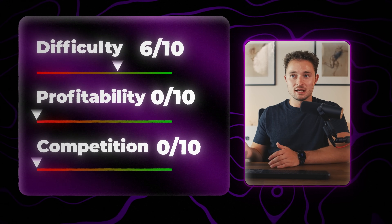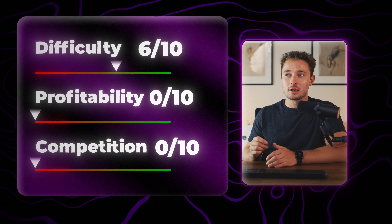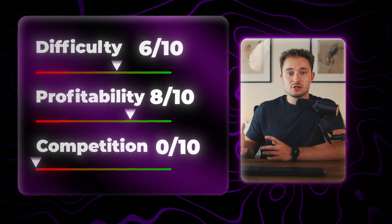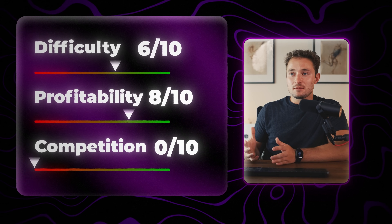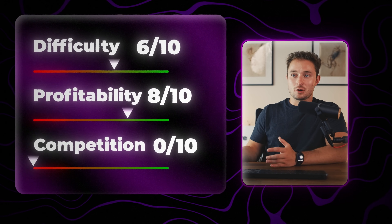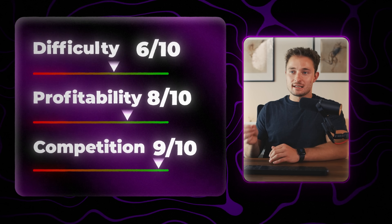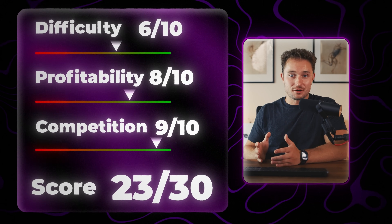This product can bring in a lot of money, especially if you have a good target market, so I give it an 8 out of 10 for profitability. As for competition, there's not going to be that many people trying to sell this type of product since it is a little bit harder to create. So for competition, I'd rate it 9 out of 10, for a total score of 23 out of 30.